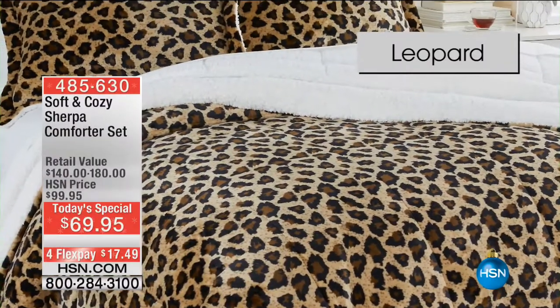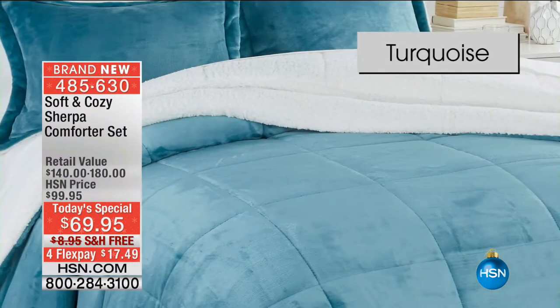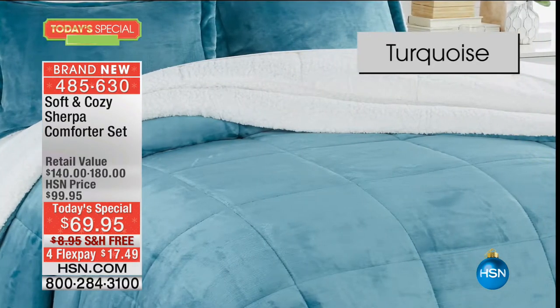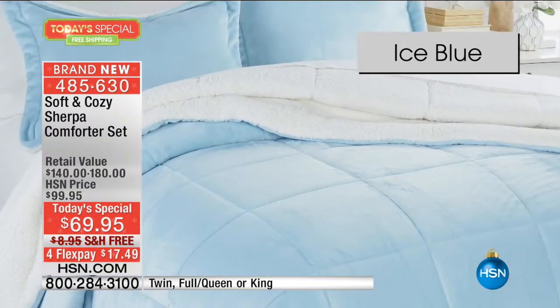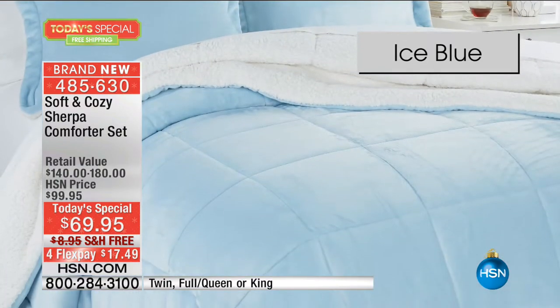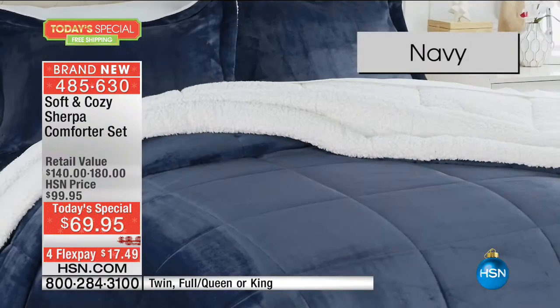One of our best value of the day, in the leopard, in the ivory. Leopard, we only have full queen at this point. Ivory is going to be one of your better opportunities to get in the twin, in the full queen, and also in the king.